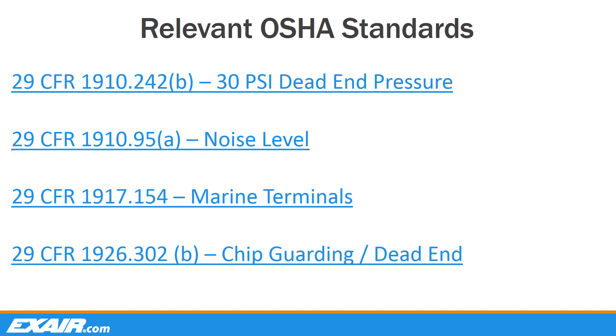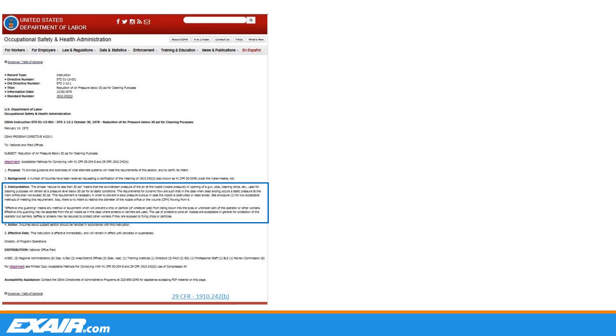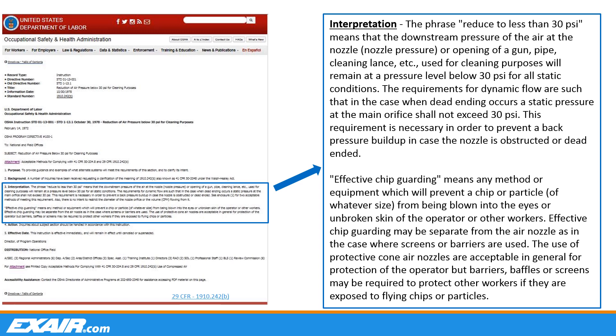Let's take a closer look at the standard relating to 30 PSI. In 1972, the U.S. Department of Labor's Occupational Safety and Health Administration, or OSHA, established Standard 29 CFR 1910.242b to reduce air pressure below 30 PSI for cleaning purposes. What this basically means is to reduce the outlet pressure to less than 30 PSI, meaning in all static conditions, the outlet pressure of an open pipe, nozzle, or air gun, etc., being used for cleaning would remain less than 30 PSI. The intent of this directive was to prevent injury to operators. They determined that 30 PSI was the pressure at which the skin could be broken if the device were dead-ended against the operator's body, causing an injury known as an air embolism.